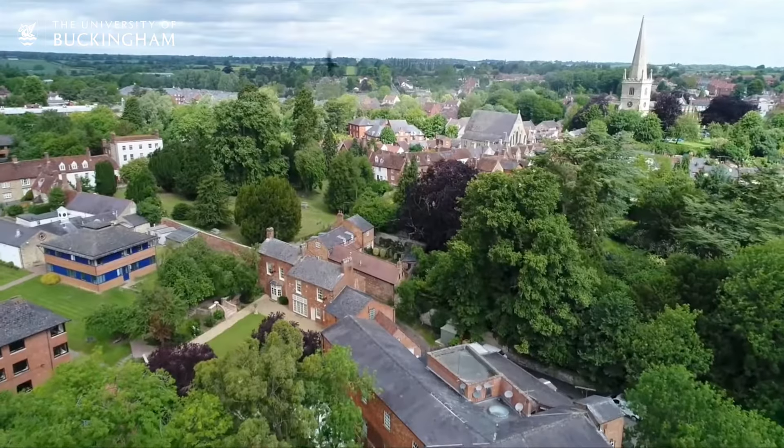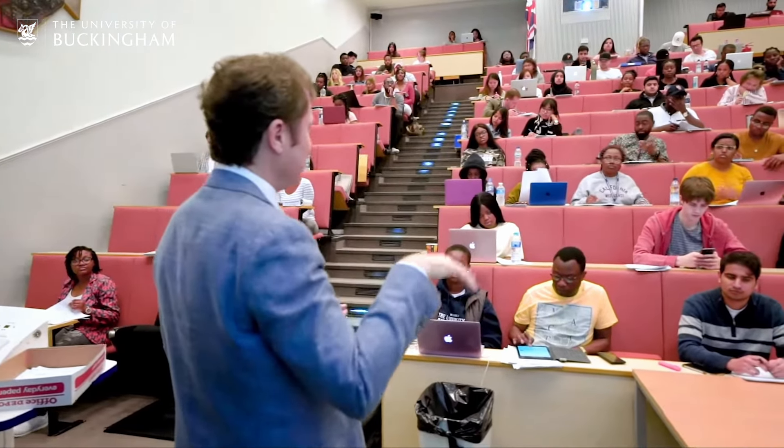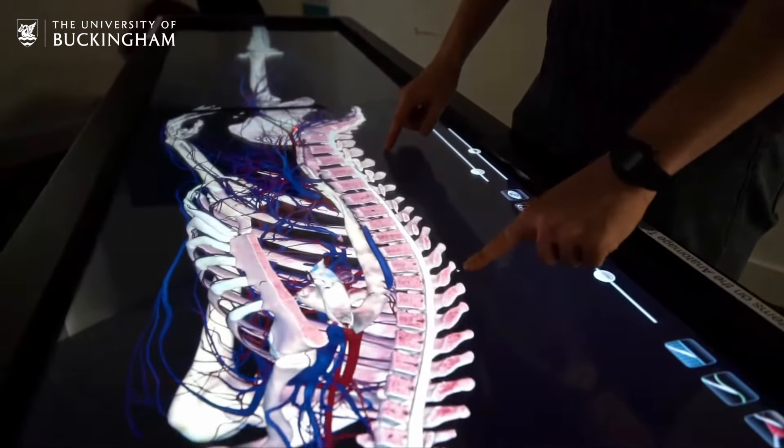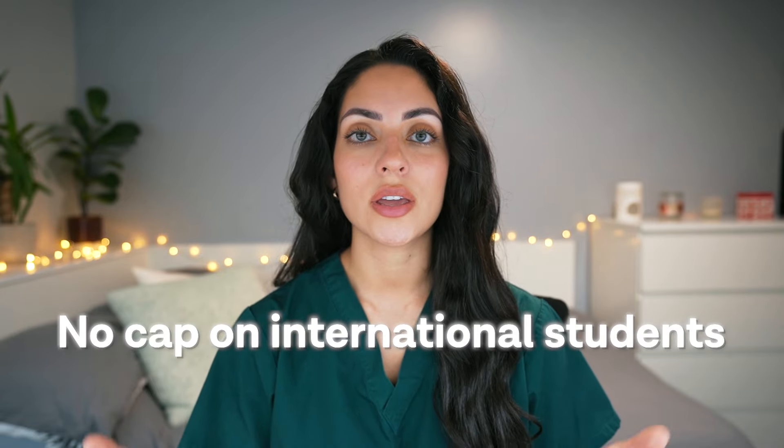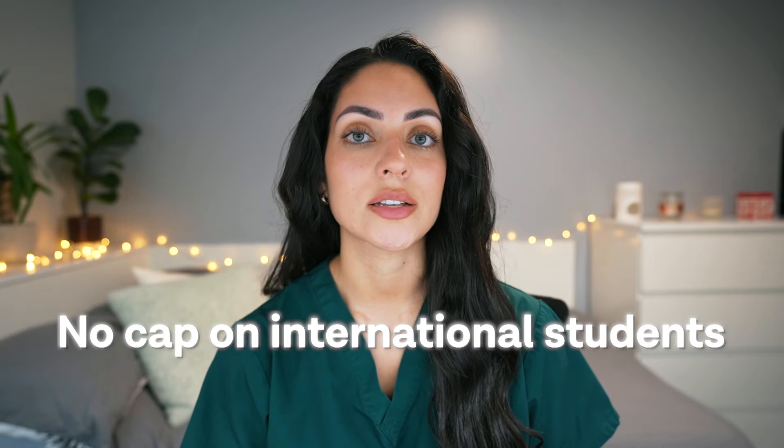Buckingham, the UK's only independent private medical school, also takes on direct entry international students and it's a 4.5 year program, meaning it is slightly shorter than other traditional undergraduate programs in the UK. Also, there is no cap on the number of international students that they take on, which is different to other medical schools. It is important to consider that the costs associated with some of these can be higher than other courses, even when accounting for the differences in tuition as an international student.